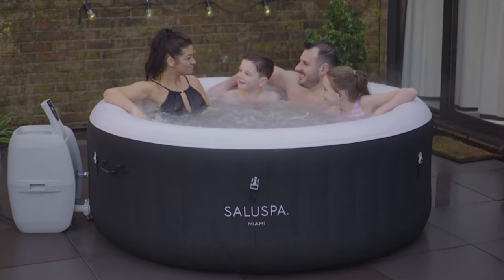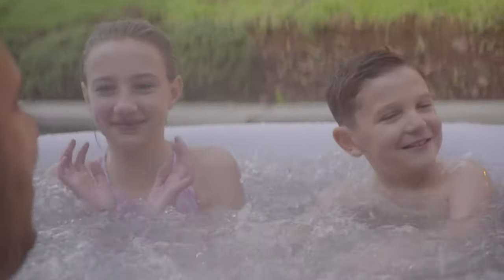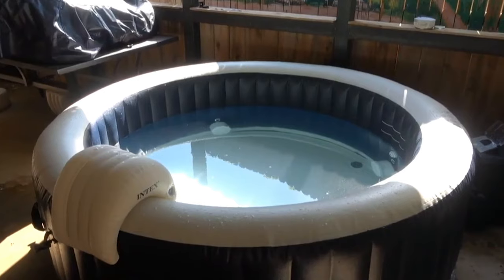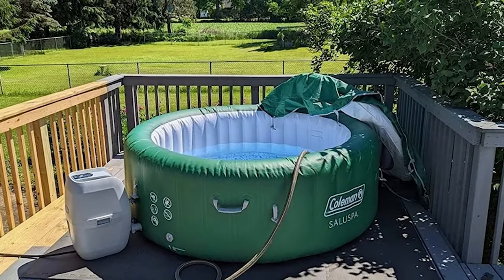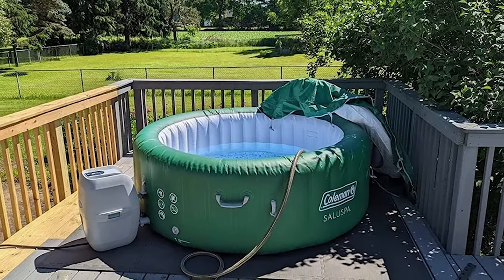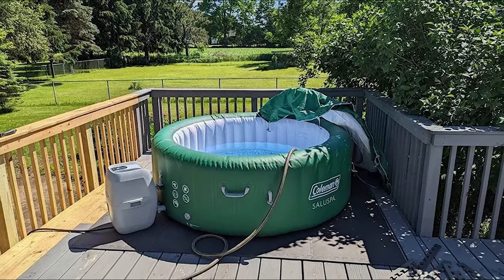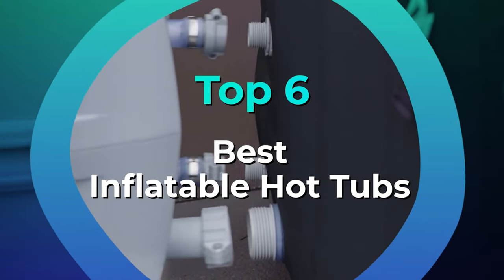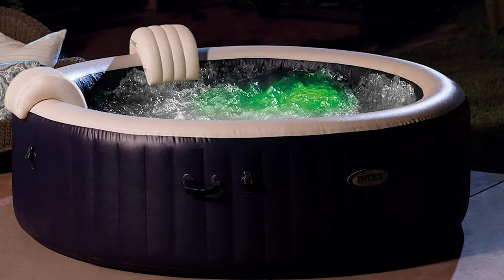If you want to create a relaxing backyard oasis, consider adding an inflatable hot tub to your outdoor space. While costing much less than a traditional hot tub, an inflatable option is generally easier to set up, store, or even move when needed, though you still can enjoy some of the same benefits, including relaxing jets, ambient LED lights, and seating for up to six adults. To help you get to the right model, we've listed the top six inflatable hot tubs and their key features, plus the things you'll need to consider to help you choose the best one for you.